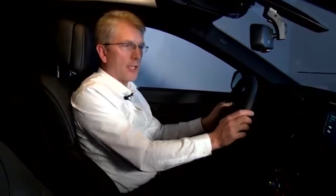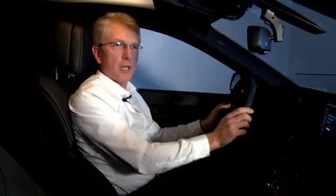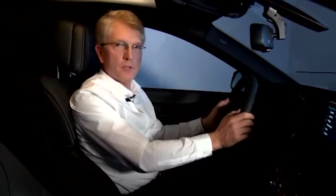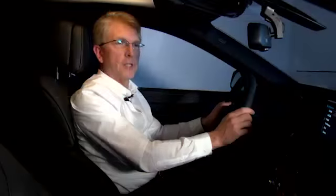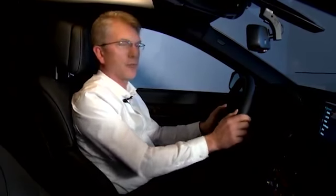We have also included gestures which are context sensitive. So if I have an incoming call, I can actually accept that call by just pinching in the air. Similarly, if we get a call and we decide it's not the right time to talk, I can just decline the call. We have very intuitive, very simple gestures that help make life in the car easier.